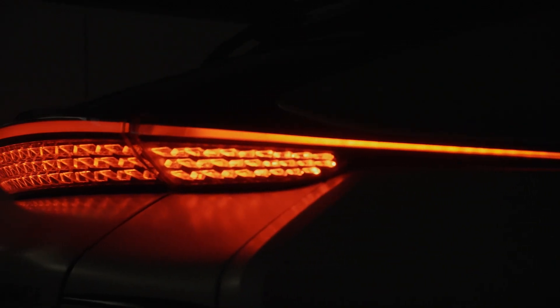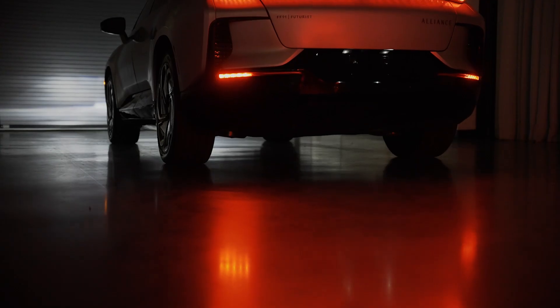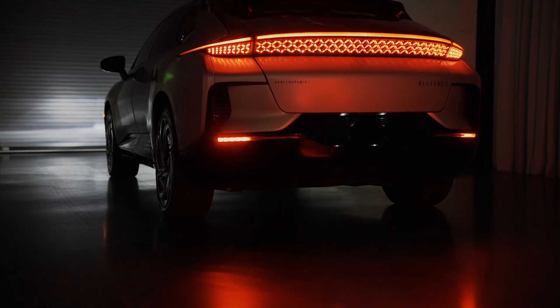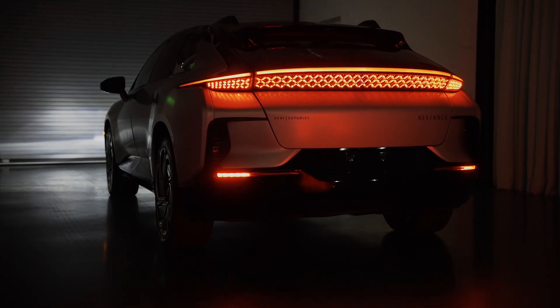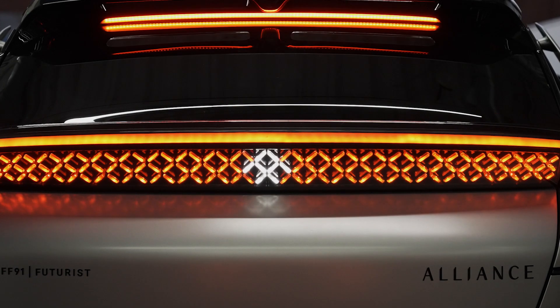We have around 2,000 LEDs which are individually addressable, fulfilling the need in terms of customization and animation. We can create animations that give feedback not only to yourself, but to the outside world. Automotive lighting will become more and more intelligent and communicative, and it's interesting to see that in the FF91 we already see parts of this concept on the road.